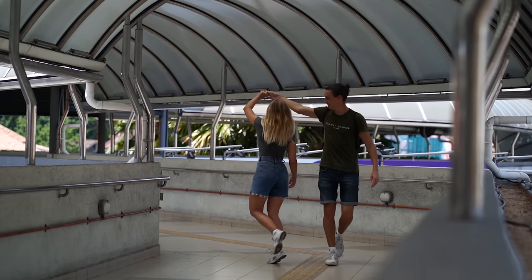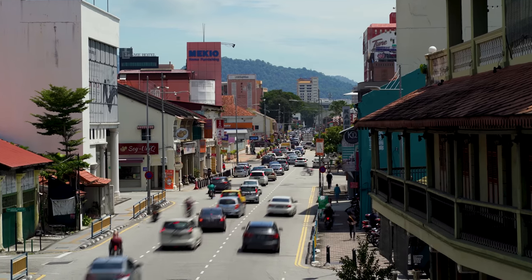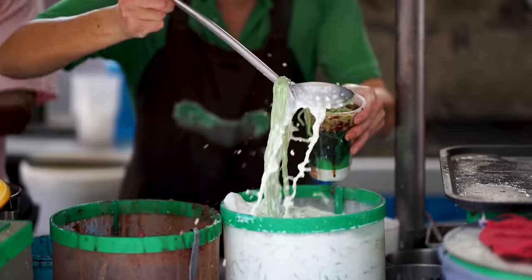We are so excited to finally be here as we've heard nothing but great things about the food. On this hot and sunny day, we're going to be eating five of the most recommended dishes by you guys, all for under $2 each.